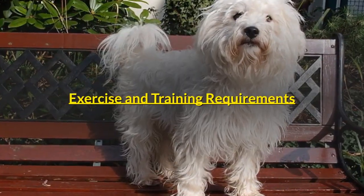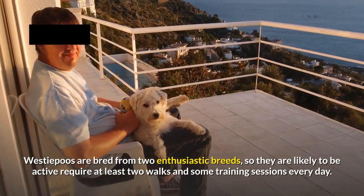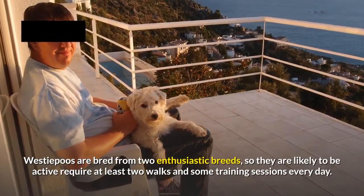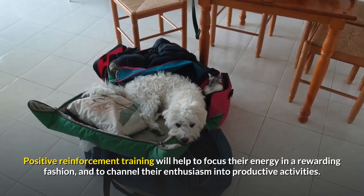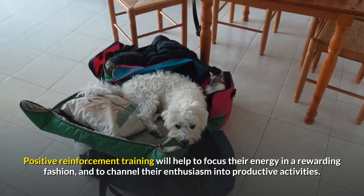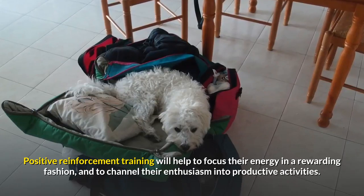Exercise and Training Requirements. Westiepoos are bred from two enthusiastic breeds, so they are likely to be active and require at least two walks and some training sessions every day. Positive reinforcement training will help to focus their energy in a rewarding fashion, and to channel their enthusiasm into productive activities.